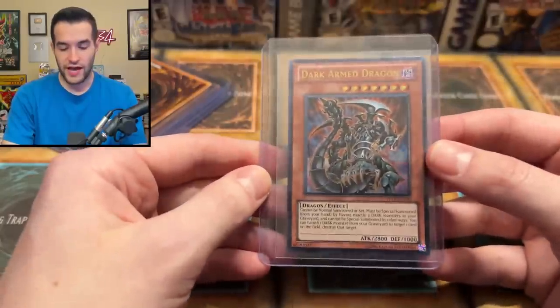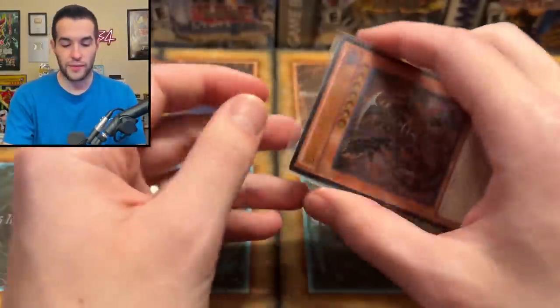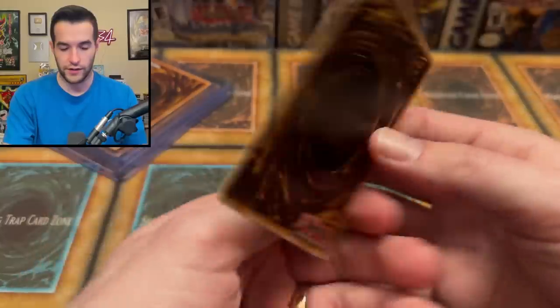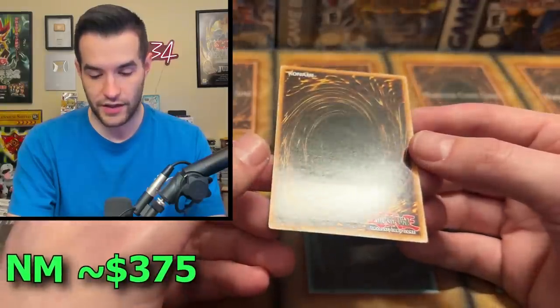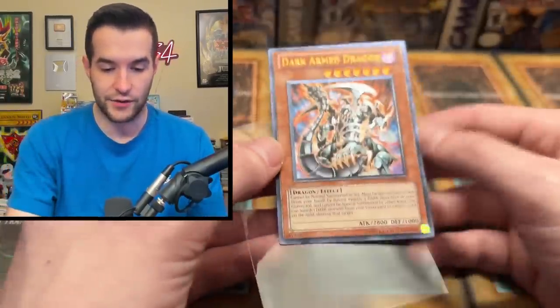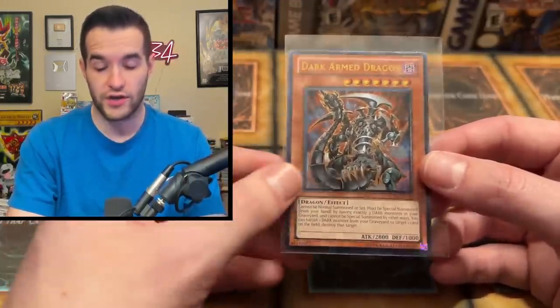Then we have an Ultimate Rare Dark Armed Dragon. You can never have too many Dark Armed Dragons, right? This is from Turbo Pack Six — man, this looks pack pulled, it looks really nice. It was supposed to be near mint and this is at least near mint. It does have a box on the back and it's not super well centered, but in terms of just a quality card, this is amazing — and it's also extremely expensive.